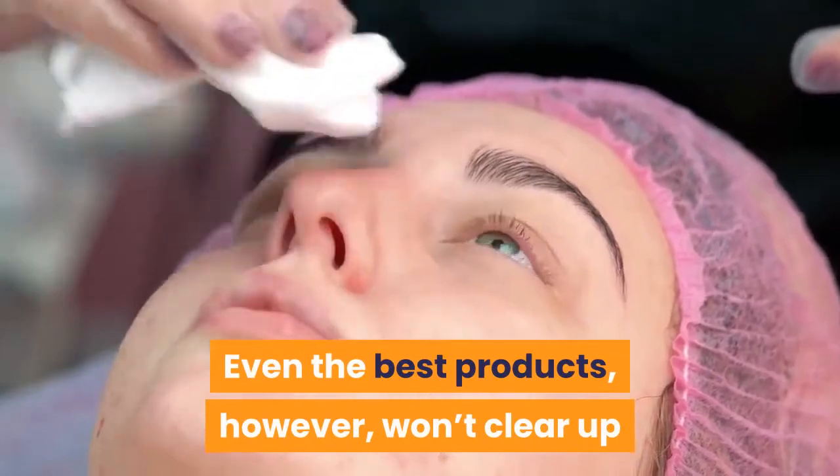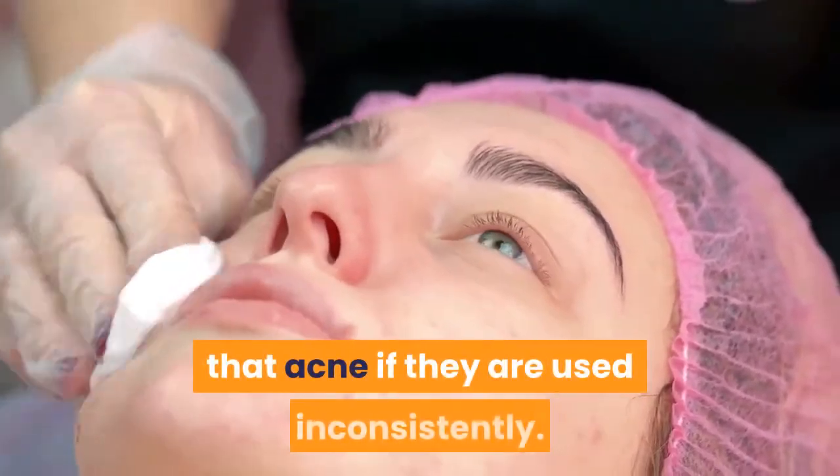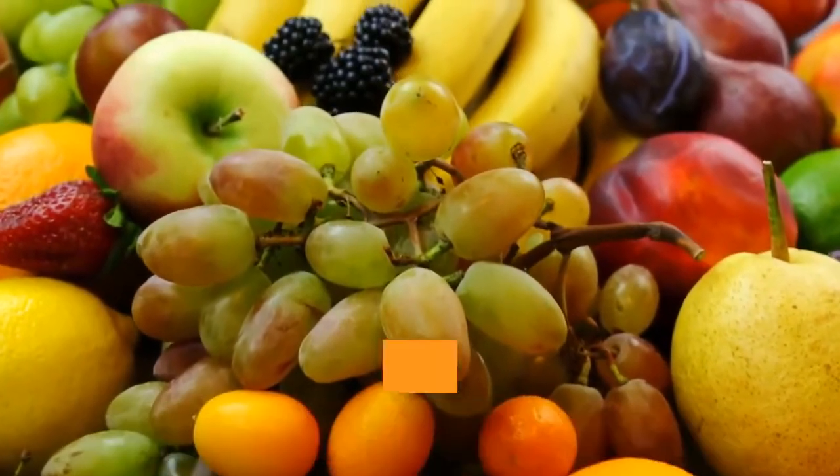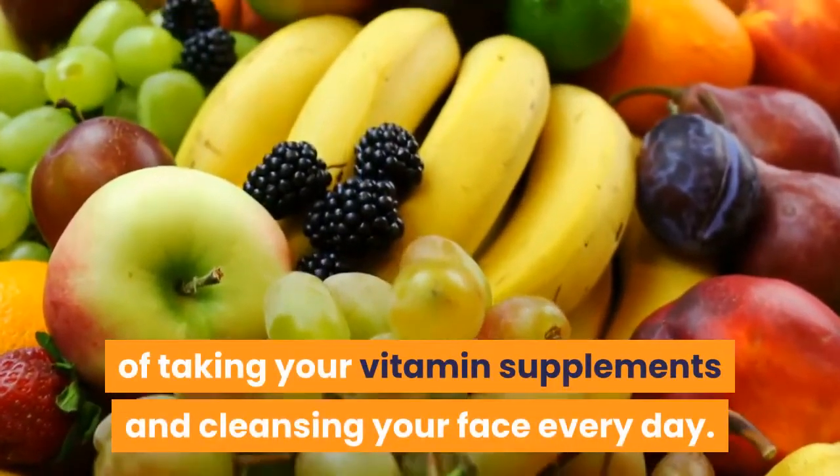Even the best products, however, won't clear up that acne if they are used inconsistently. It's a good idea to get into the routine of taking your vitamin supplements and cleansing your face every day.